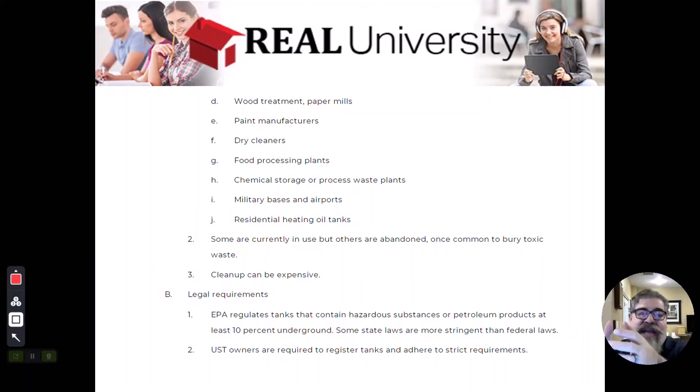A property situated right next to a gas station may have an environmental issue caused by a leaking underground storage tank next door. When contamination gets into the ground and migrates, it's called a plume — like an air plume. Gasoline, for example, can plume into a neighboring property, and that property owner may now have an environmental issue because their neighbor had a leaking underground storage tank.